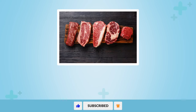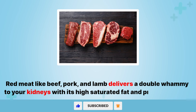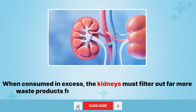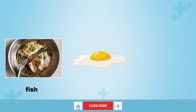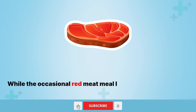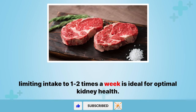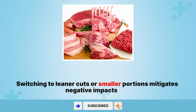3. Red meat. Red meat like beef, pork, and lamb delivers a double whammy to your kidneys with its high saturated fat and protein content. When consumed in excess, the kidneys must filter out far more waste products from these foods compared to poultry, fish, eggs, or plant-based proteins. While the occasional red meat meal likely causes little harm, limiting intake to one to two times a week is ideal for optimal kidney health. Switching to leaner cuts or smaller portions mitigates negative impacts too.